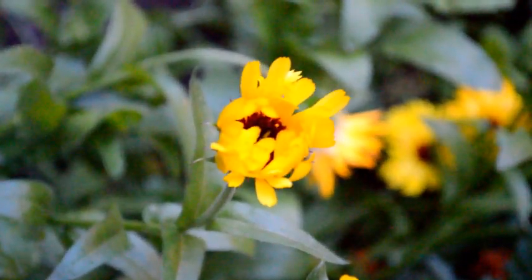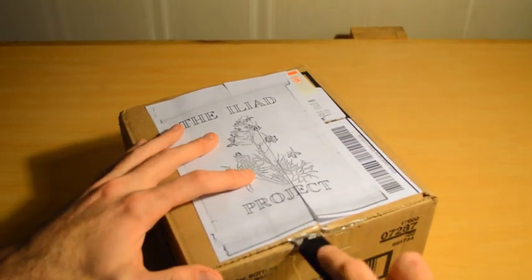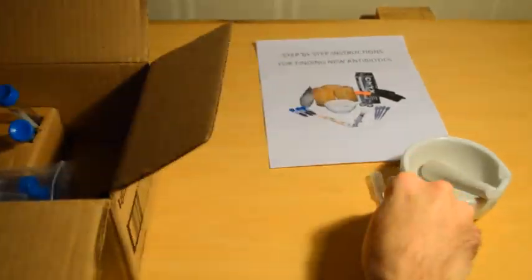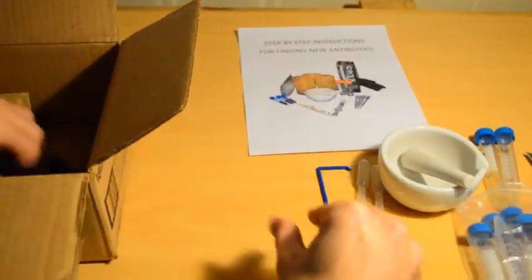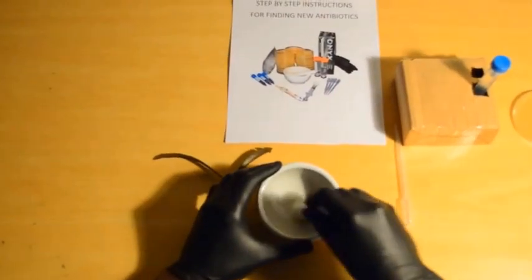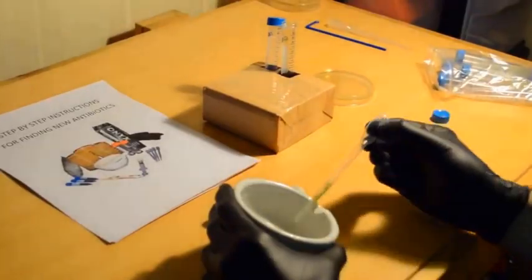Most of which have never been tested for antibacterial properties. With the Iliad Project Kits, you can help test new samples for antibiotic activity. You can find testing kits developed by University of Chicago scientists. The Project Kit comes with all the necessary materials and protocols to test samples at home.